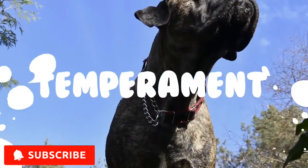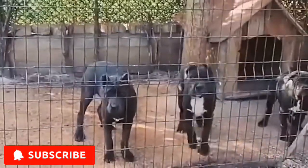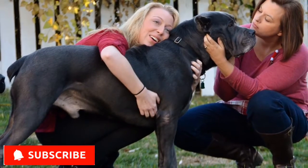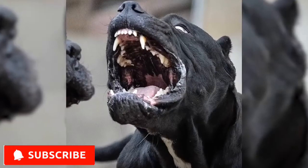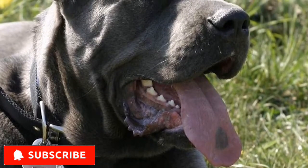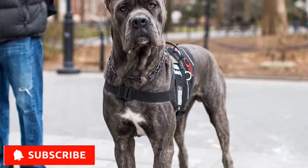Temperament. The Cane Corso's history describes him as having a vigorous temperament, ready to meet any challenge. That type of temperament can be a double-edged sword. With a firm, responsible owner who provides good leadership and prevents the dog from being dominant, the Cane Corso can be an excellent family dog who is never inappropriately aggressive. But in the wrong hands, he can become aggressive and be a danger to the public. They are suspicious of strangers, and if not extensively socialized, can be overly cautious and assertive, which means they are not a good candidate for dog parks.